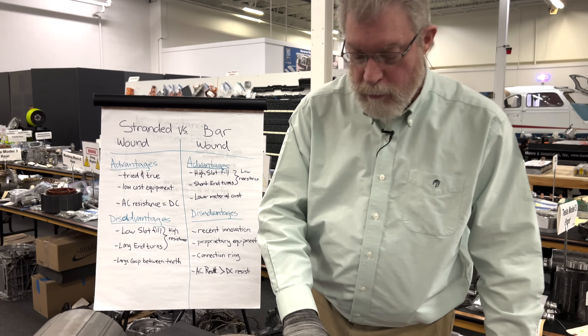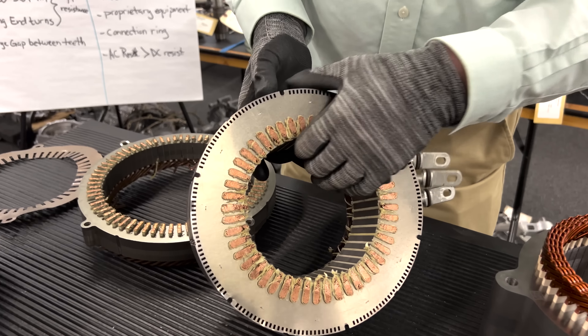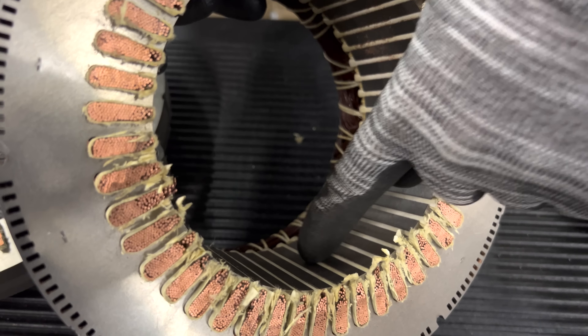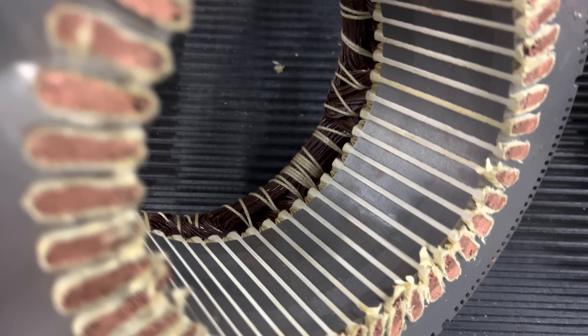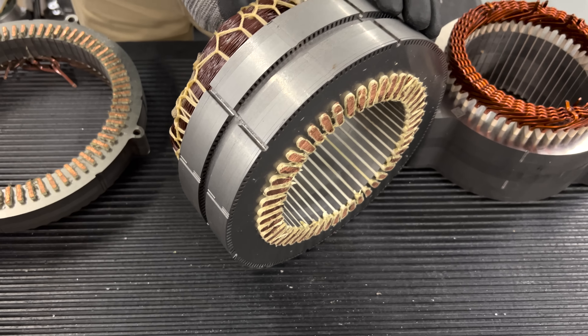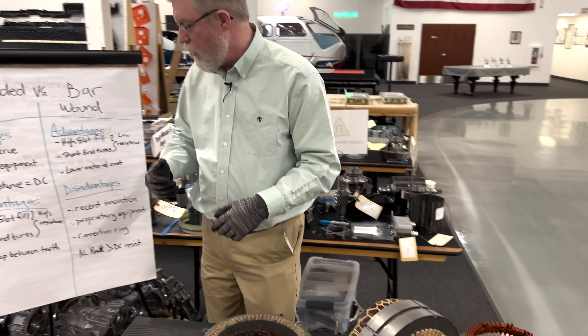The other issue is that in order to get the copper into the slot, you need a large gap between the teeth in the stator, and that large gap can lead to issues with acoustic noise and torque ripple that the customer may not appreciate.